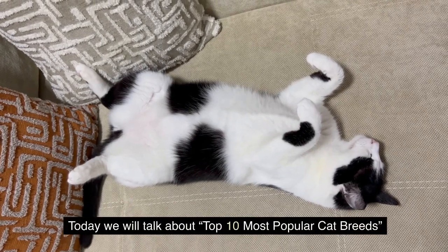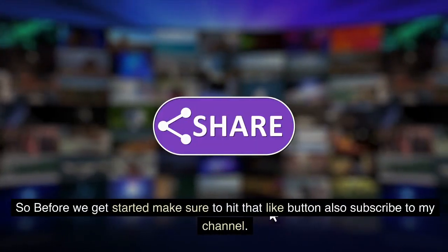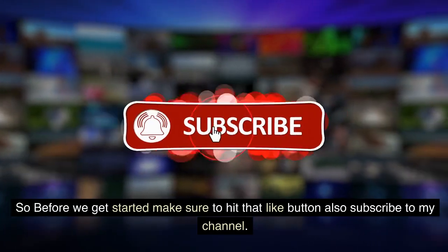Today, we will talk about the Top 10 Most Popular Cat Breeds. So before we get started, make sure to hit that like button and also subscribe to my channel.